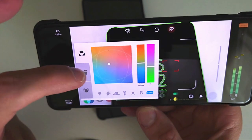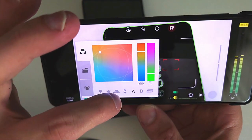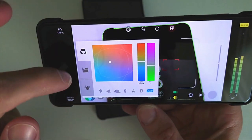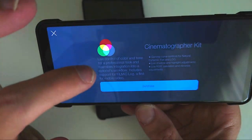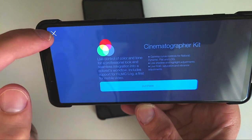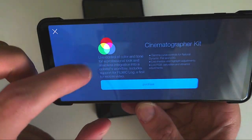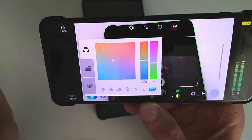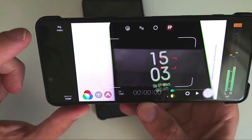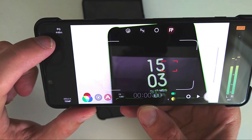You can change the white balance, choosing between options like bulb light, sunlight, cloudy, artificial light, or automatic. There are two manual settings to choose from. There's a Kelvin temperature option if you want to manually set the white balance. Under the extra options there's a Cinematographer Kit which you have to purchase separately, as well as vlog and lock options that also require an additional purchase.